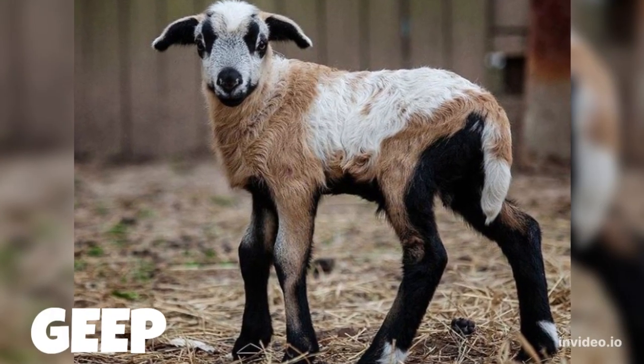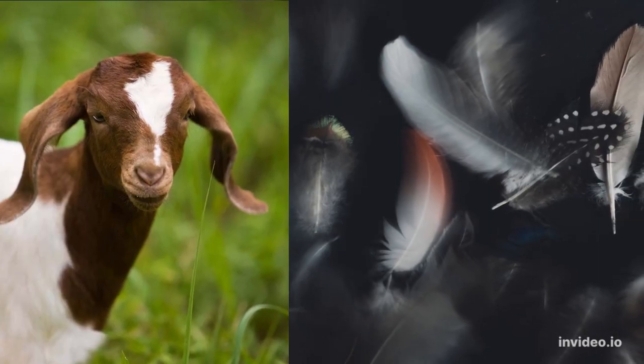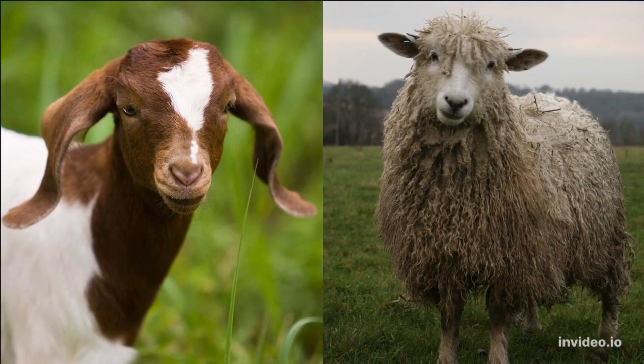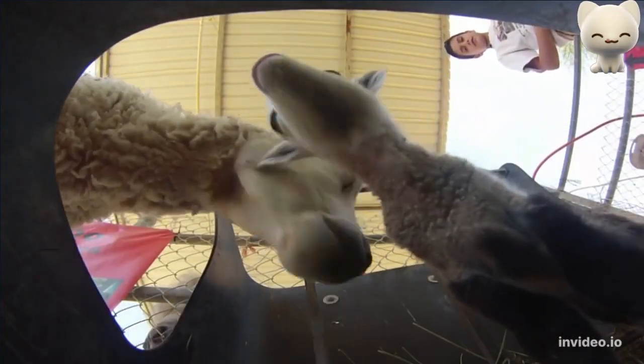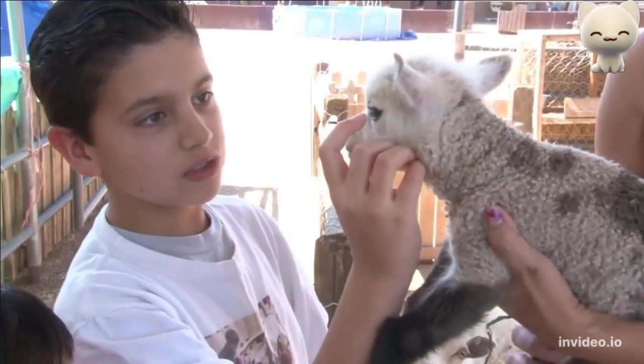Number 9: Geep. One of the cutest and cuddliest hybrid animals is the geep, an endearing cross between a goat and a sheep. Despite being absolutely adorable, the geep is exceptionally rare. Some experts debate whether or not the geep is a true hybrid or simply a sheep with genetic abnormalities. After all, since goats and sheep carry different numbers of chromosomes, cross-species conception is nearly impossible. If it happens, very few babies are carried to term, and even fewer survive birth.